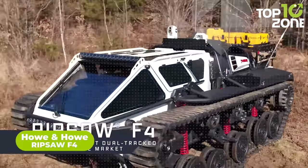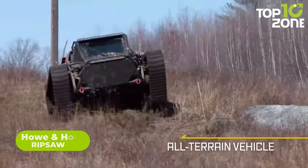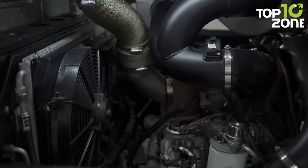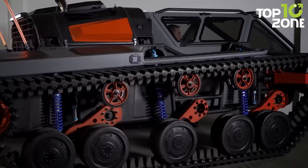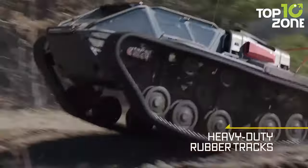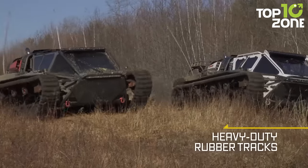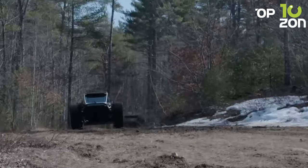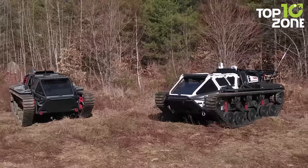The Ripsaw F4 is an off-road powerhouse blending cutting-edge technology with rugged design. As a high-performance tracked vehicle, it combines agility and power for various applications, and is often hailed as an off-road supercar. With a tracked configuration ensuring superior traction, it's suitable for diverse landscapes including mud, snow, and rough terrain. The Ripsaw F4 finds applications in military operations, industrial settings, and various off-road adventures, showcasing Ho and Ho's commitment to engineering excellence.